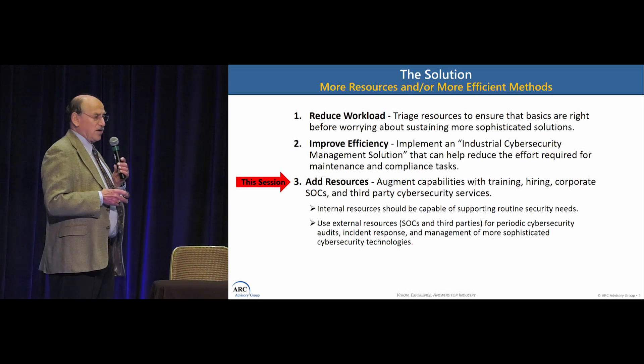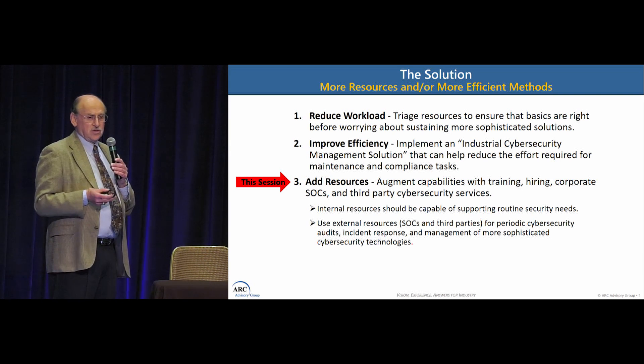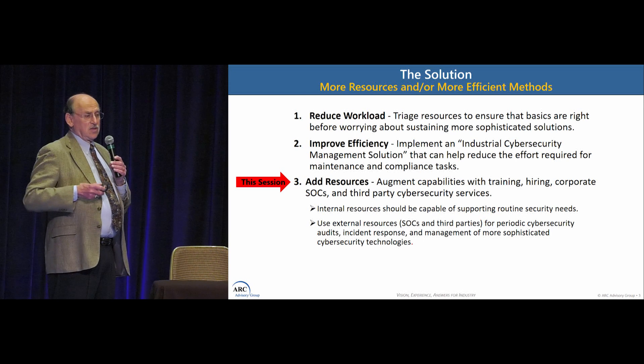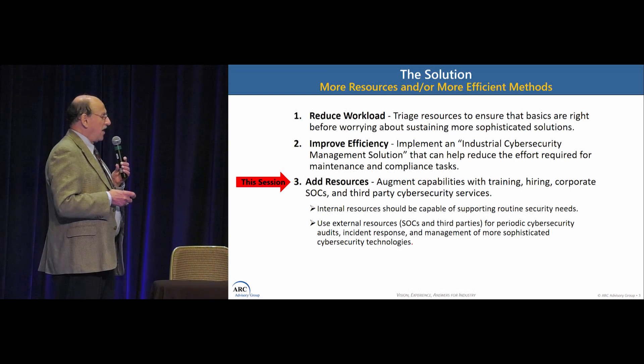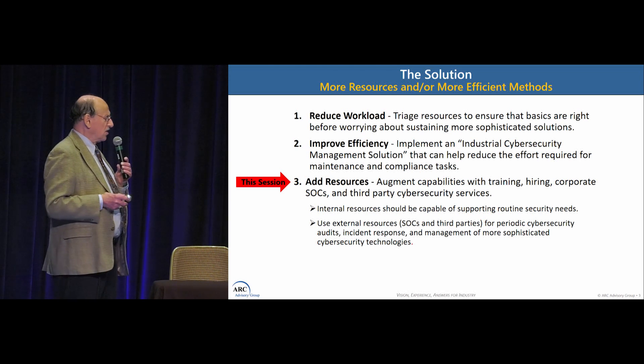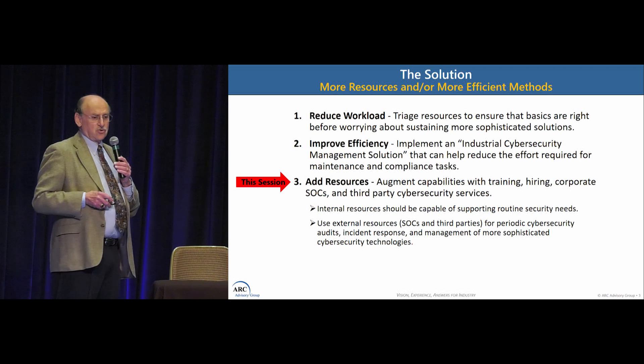Another thing you can do is improve the efficiency of the people you have — make it easier and more efficient, reduce the tasks they need to perform, and give them tools to help expand their cybersecurity expertise.